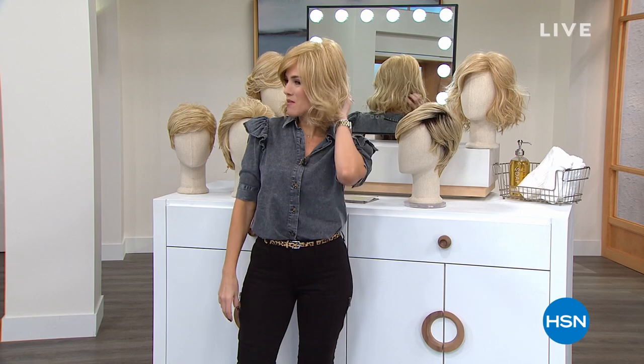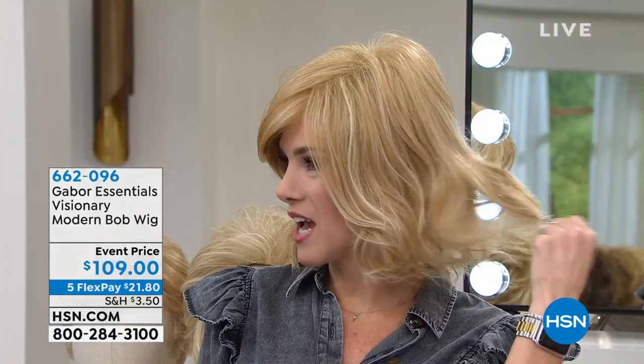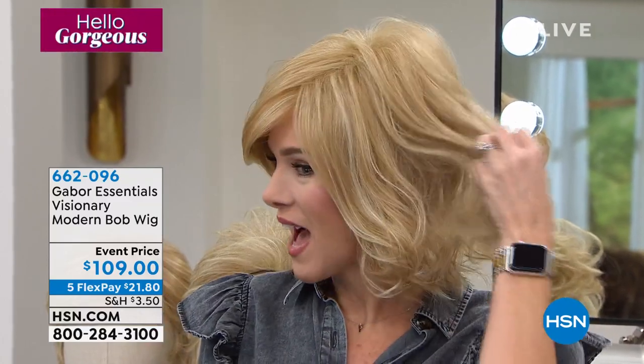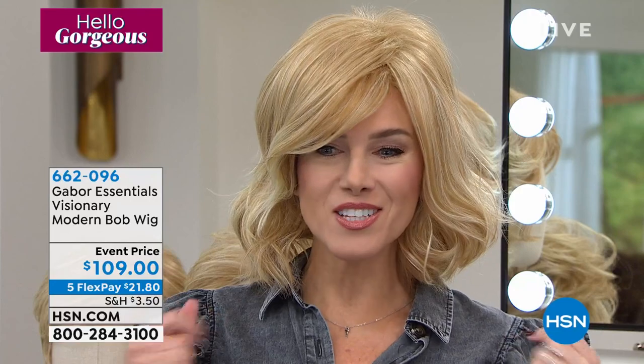Let me show you the wig that I'm wearing. These are all synthetic, but they are heat friendly up to 350 degrees. They're touchable, soft, they move with you. It's lightweight and super comfortable. It looks so natural and real, and it has seven to eleven blended shades like highlights and lowlights. This one is called The Visionary.